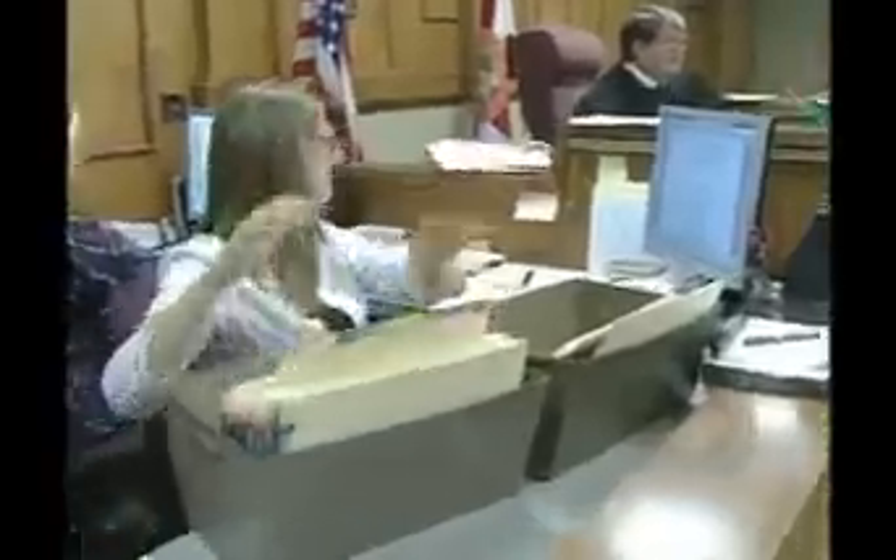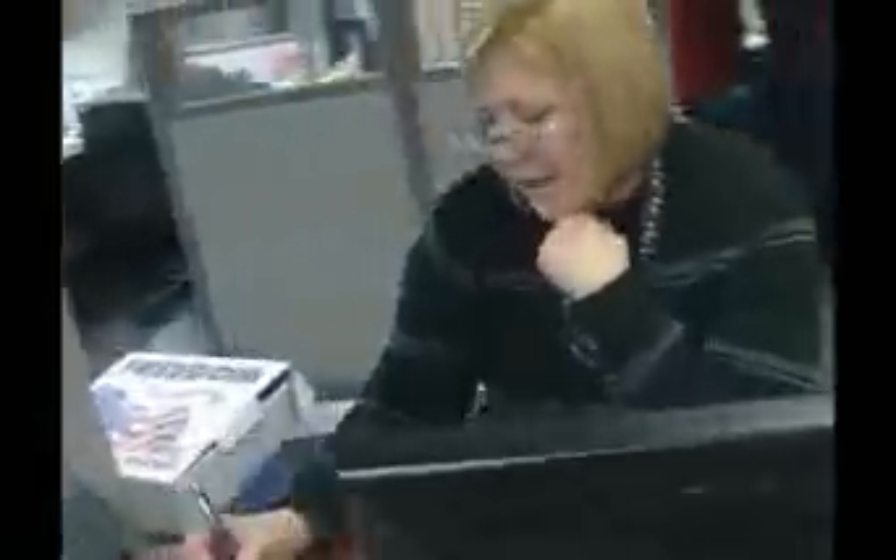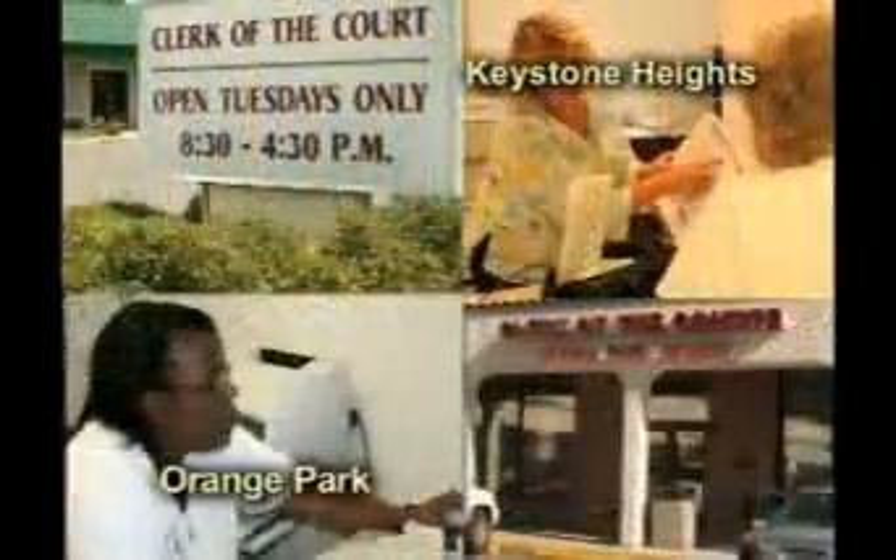Our criminal department, our civil department — which includes county civil and circuit civil — our child support, traffic department, our technology department, recording department, teen court, and branch offices.